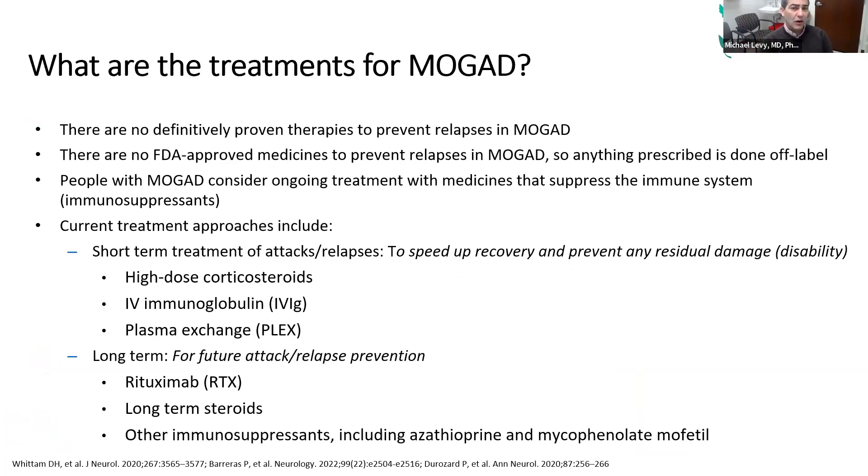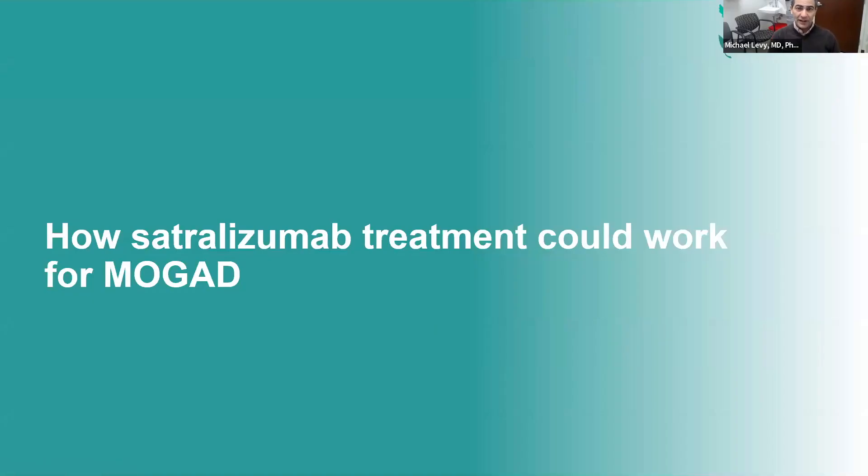The current treatments for MOG are all experimental — nothing has been definitively proven. We don't yet have a clear-cut answer from a placebo-controlled trial, and that's one of the trials I'll talk about today. We do have experience with off-label drugs like high-dose corticosteroids, IV immunoglobulin or IVIG, and plasma exchange, especially short-term. For the long-term, people still use rituximab, with about a 30-40% response rate. Other options include long-term steroids, azathioprine, mycophenolate, and IVIG.